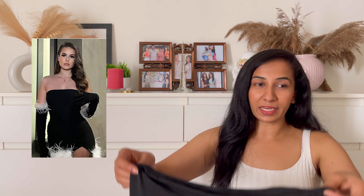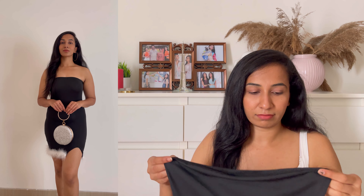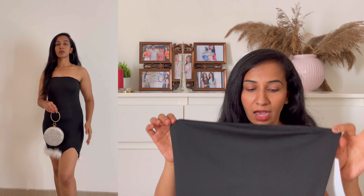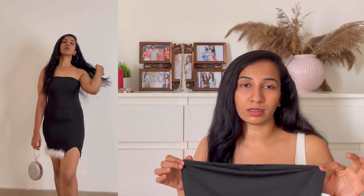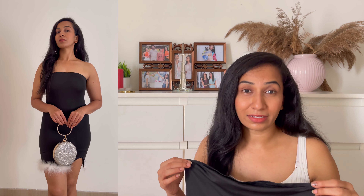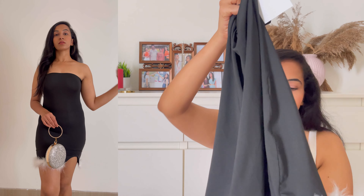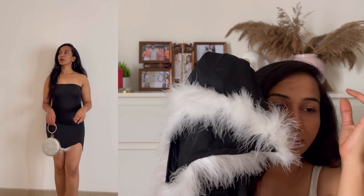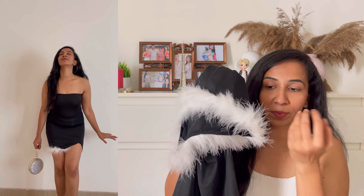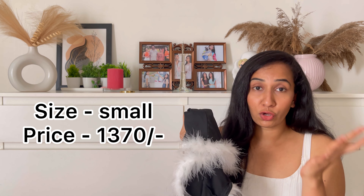Next we have this cute black mini dress — it's a sleeveless strapped dress which looks so stunning. I love the quality. However, I think the length could have been better because it's very short for me. If you are 5'5 or 5'4 this looks absolutely fine, but I'm 5'8 so it looks quite short for me — that's the only thing. What I love most is this fur detail. The quality of this fur is definitely beautiful — I've seen so many dresses with fur but this fur quality is absolutely beautiful. I definitely recommend it.